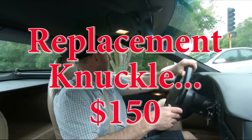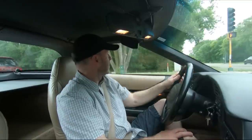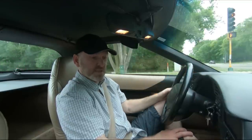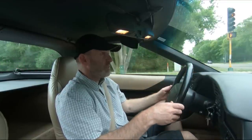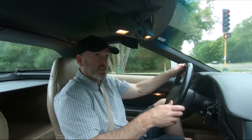To do it yourself, it requires replacing the whole knuckle in there. I'm just trying to drive with my hands on each side of the steering wheel.